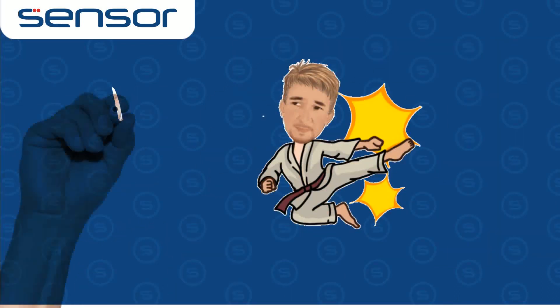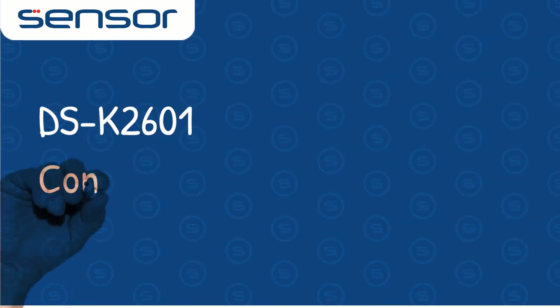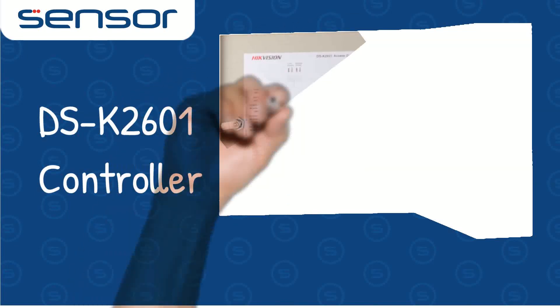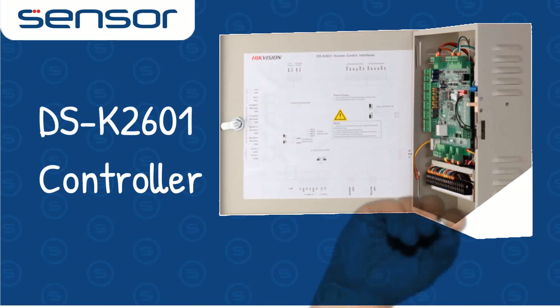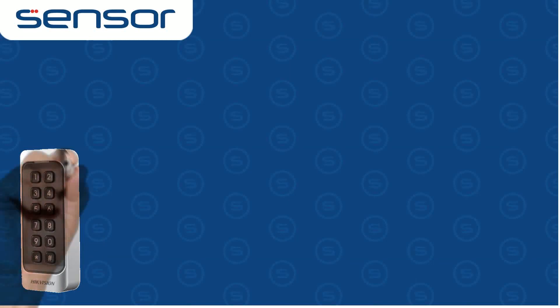We do have a super kicker of a deal here for you. Starting with the building block of a one door controller, the DS-K2601, which can link together with many more similar controllers and software to create large systems. There is also a decent amount of functions available.